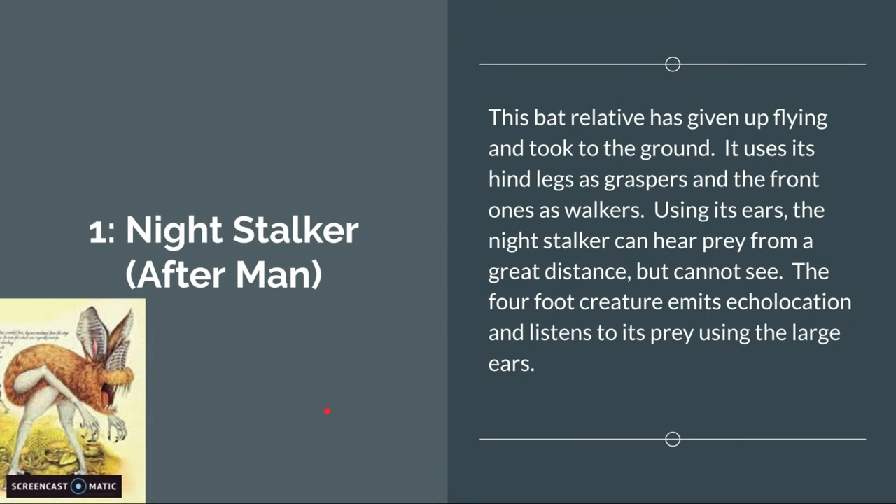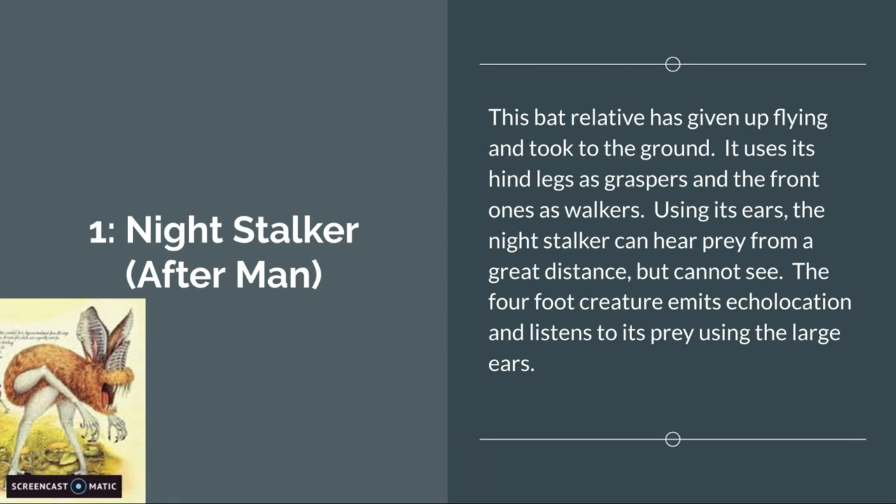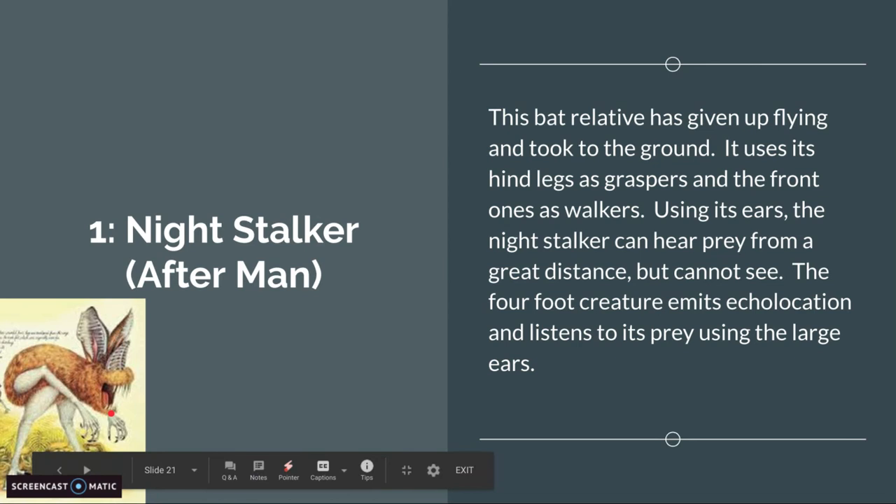Number 1 is the Night Stalker from Afterman. This bat relative has given up flying and taken to the ground. It uses its hind legs as graspers and its front ones as walkers. It has extremely sharp teeth.